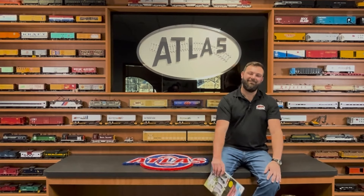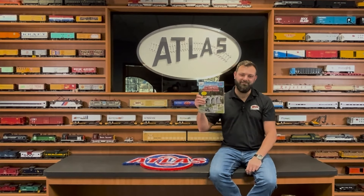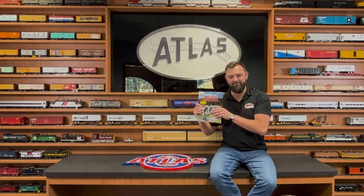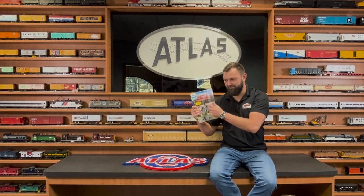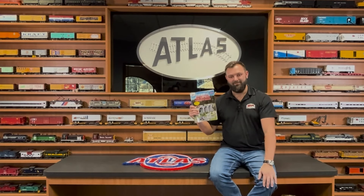Thank you all for watching. That concludes our coverage of our commemorative 100th Anniversary Edition Track Layout and Accessory Catalog. If you saw anything you love and need to have, talk to your favorite Atlas dealer or visit our website at shop.atlasrr.com. All the great products — signals, bridges, structures, track pieces, O through Z — it's all listed there.